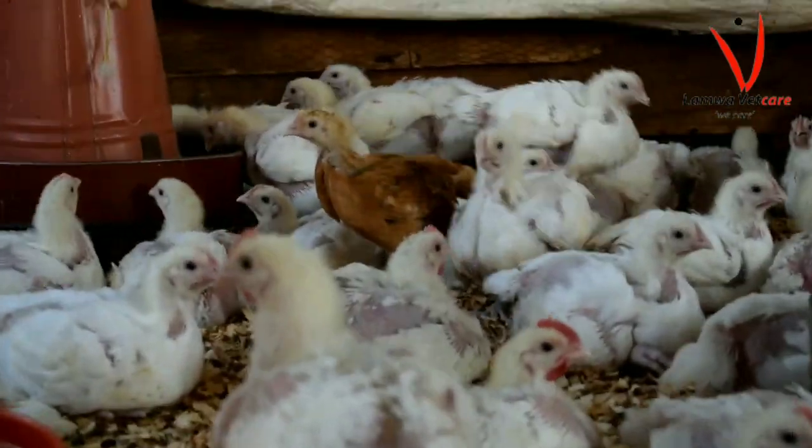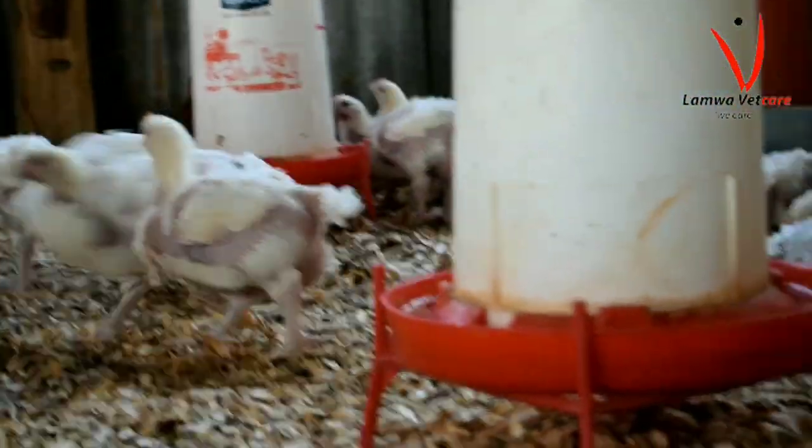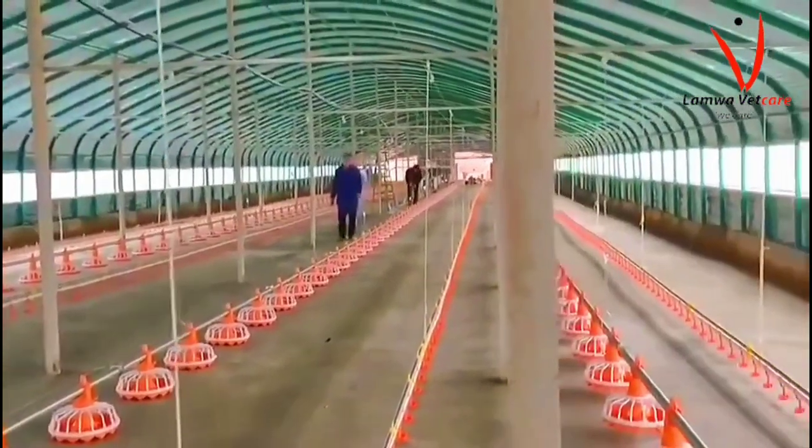Let's start with broiler farming. The profit margins for broiler farming can be relatively high, especially if done correctly. However, it requires a significant investment of capital and resources, including the birds, the housing, feed, and labor — to see your flock sail through and to achieve more profit.